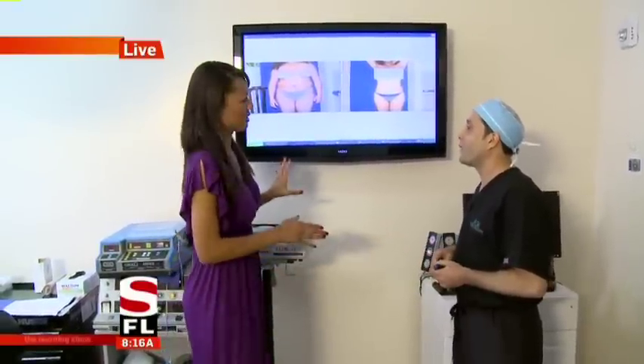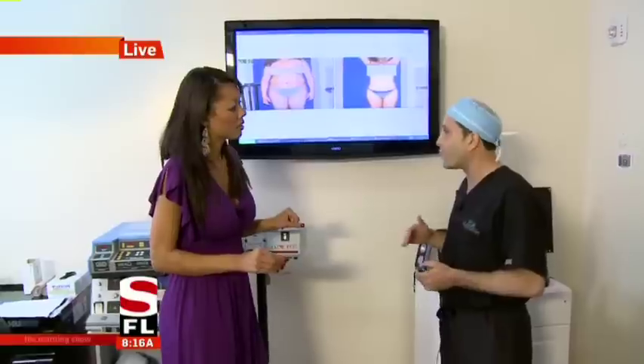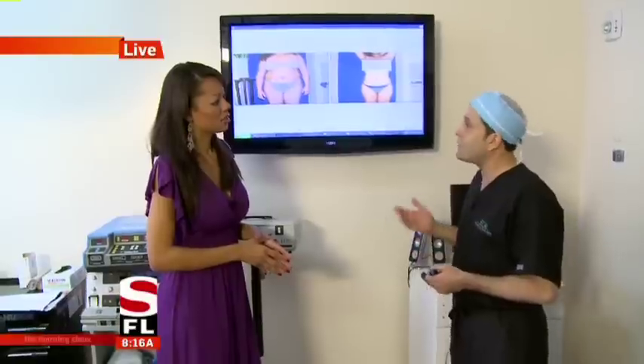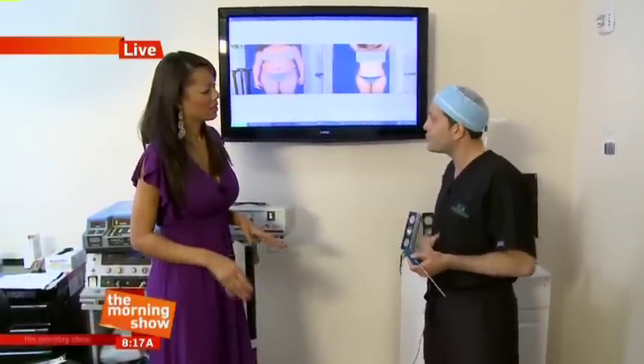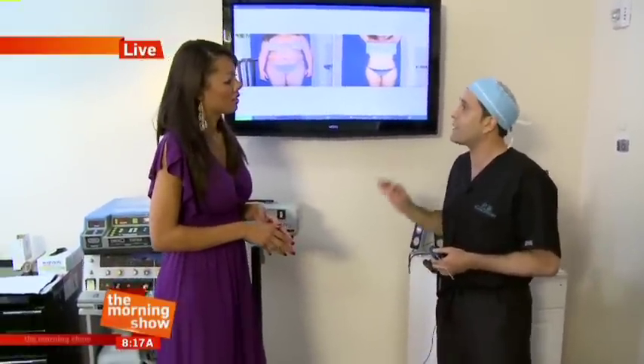How painful is this? Well, it's pretty uncomfortable for a couple of days. You need at least five days off from work or school to recover from an operation like this. And it's not for everybody — you have to be young and healthy, your skin has to be tight and able to contract back down after the fat is removed. If it's too loose, you can end up with some irregularities, so you have to be the right candidate for it.